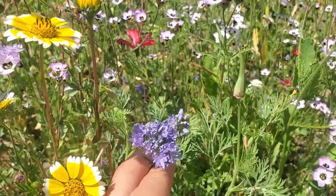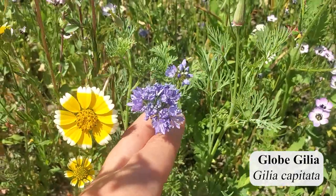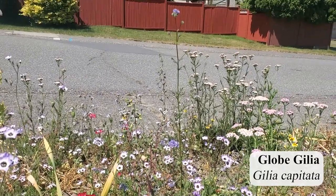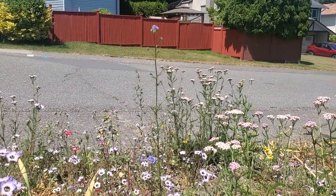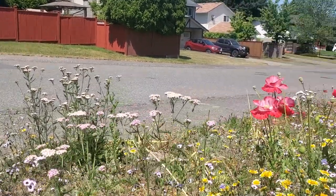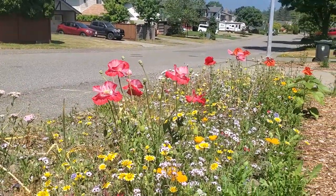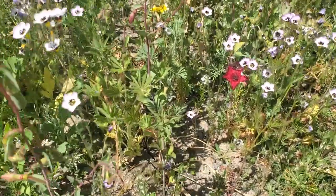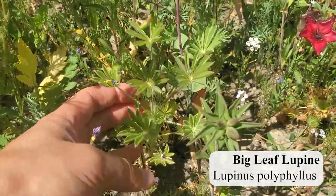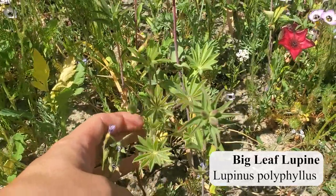This fluffy blue flower is another type of gilia. I'll put the name of it on the screen also, but I love it because some of them are short, but then some of them are really, really tall and poke up above the meadow — like these little pom-poms sticking up above the rest of the flowers. I just think that's really pretty. And of course, down in the bottom, we have some lupins in their first year. They're still pretty small, but we know how big they're going to get, so don't underestimate these lupins — next year they're going to be absolutely huge.